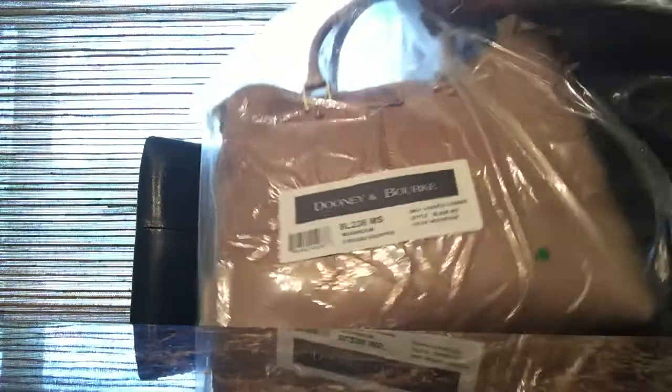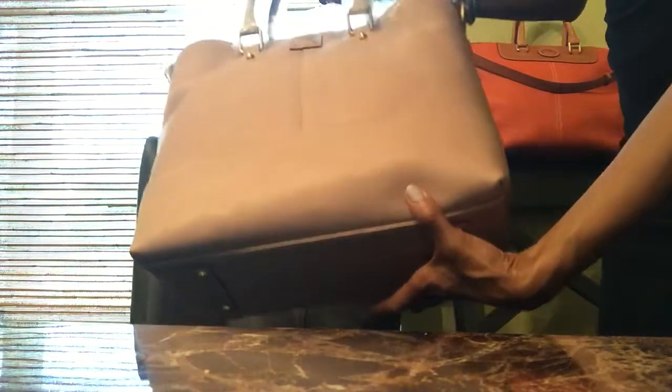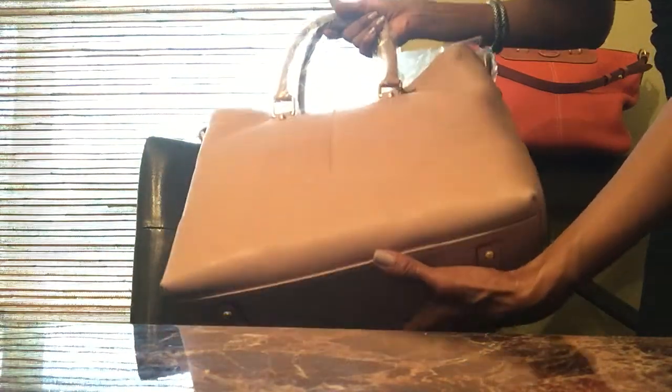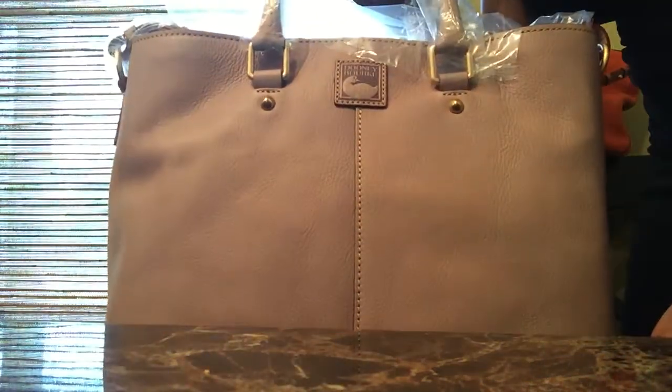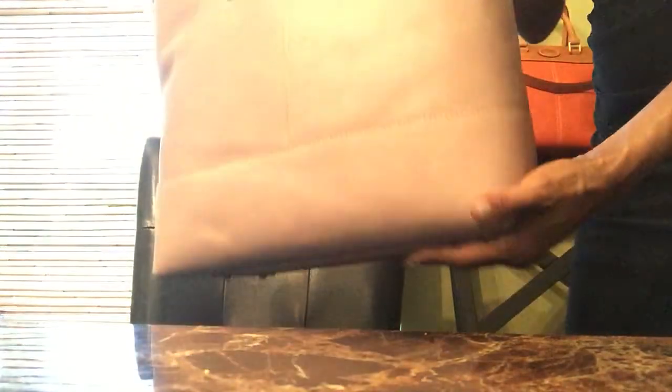This is the Chelsea Shopper in the Florentine leather in the color Mushroom. This color is beautiful — very, very beautiful, very clean looking. Loving the color. The condition of the bag is quite perfect. It's a smooth, somewhat light pebble, but that's okay. It has a leathery look to it and I love that. It smells so good.